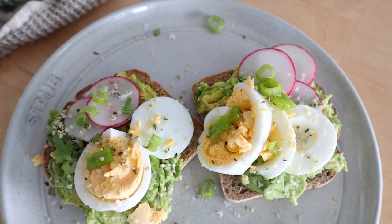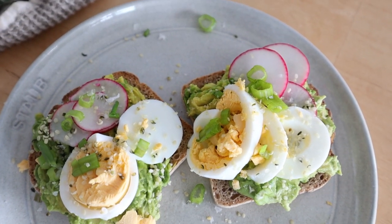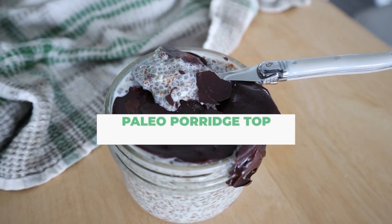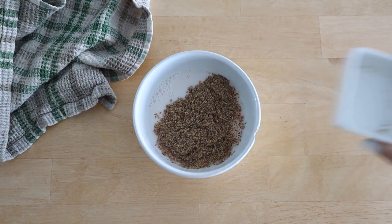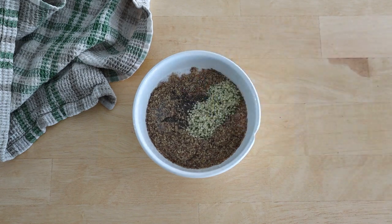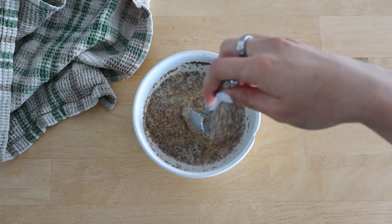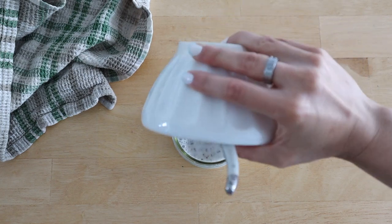Now we're making the paleo porridge with chocolate shell. You can use this chocolate shell recipe with chia pudding or paleo porridge — I'm showing the paleo porridge version today. I'm using almond milk, flax seed, chia seed, and hemp hearts, stirring that together until combined. Then you leave this overnight. I'm adding it into a container so it can set, and in the morning you make the chocolate shell.